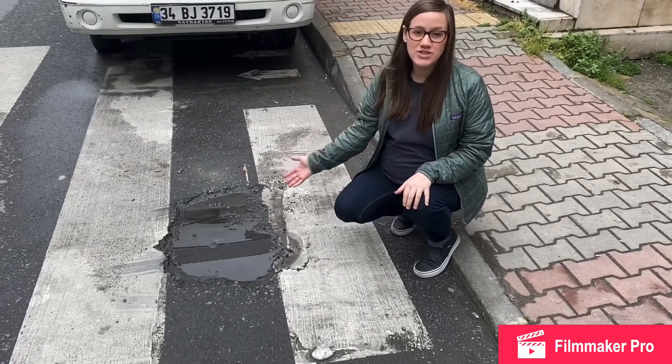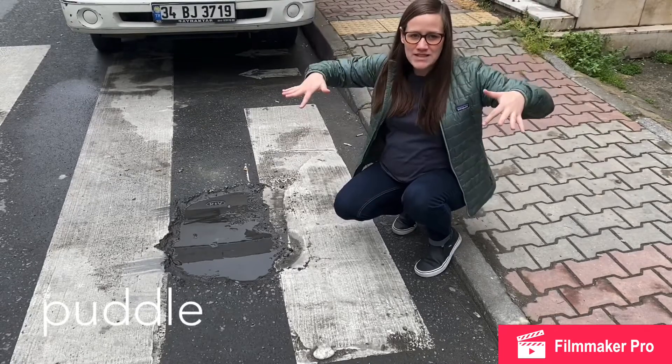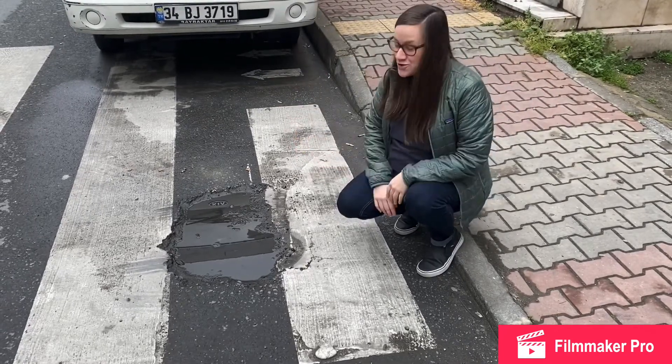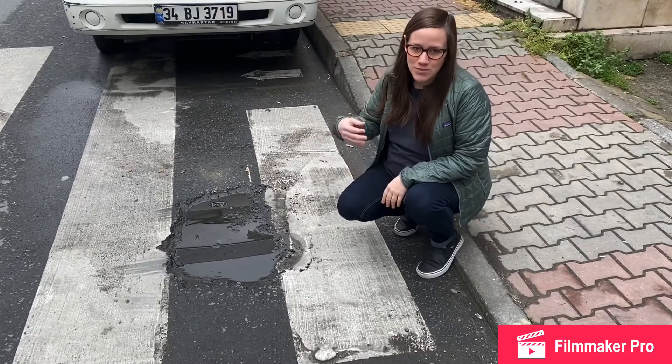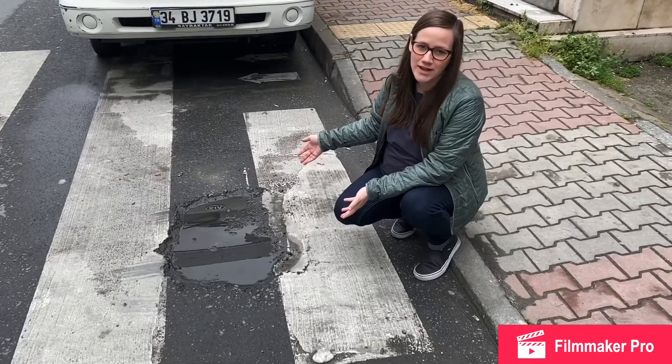Another word I wanted to tell you guys about is called puddle. After it rains we will see water form together on the streets like this. Usually kids love to jump in puddles in their rain boots, but right here we have this beautiful spring puddle.